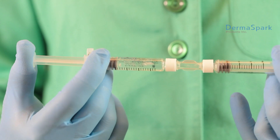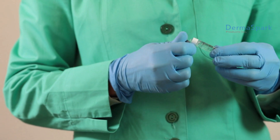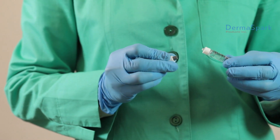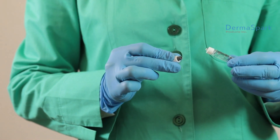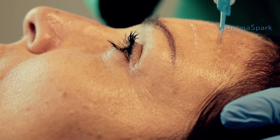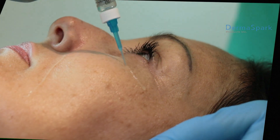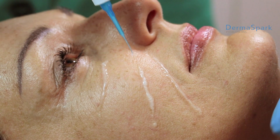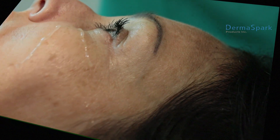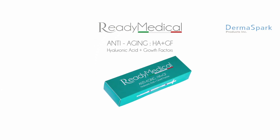Ready Medical's special system enables the practitioner to instantly mix at the moment of administration. Our 100% preservative-free sterile hyaluronic acid has a specific active ingredient targeted for the kind of treatment the practitioner wants to perform. This innovative compounding system avoids any contamination and preserves the total stability and integrity of the formula.